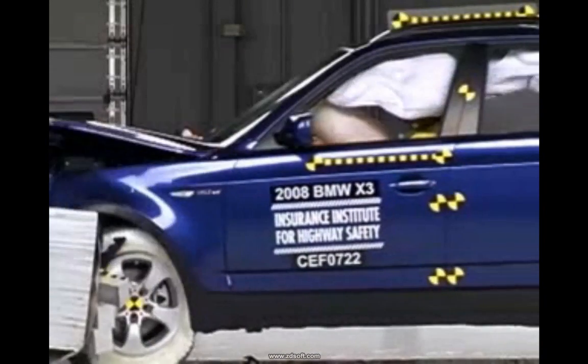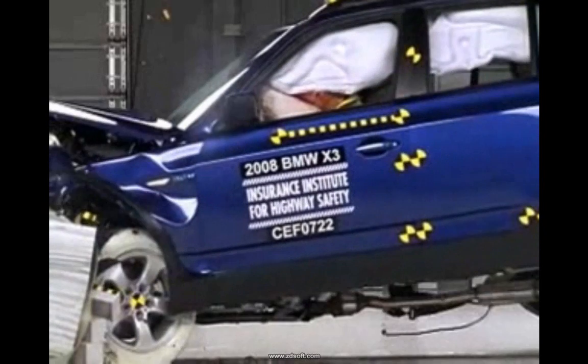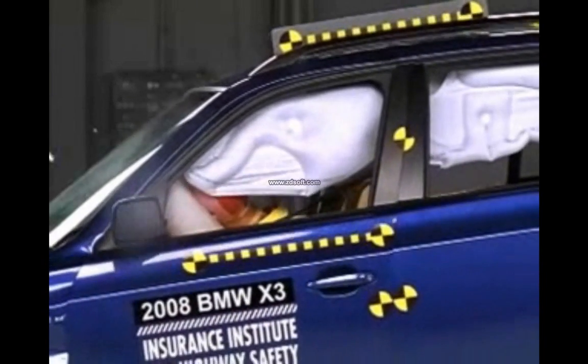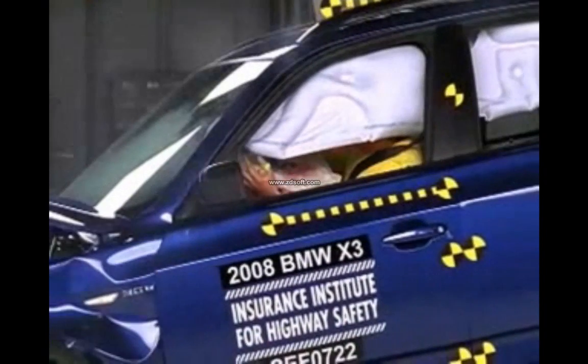A closer look shows that there's protection all around. The dummy's head hits the frontal airbag, then contacts the side airbag as well. Not surprisingly, the BMW X3 earns the Institute's highest rating of good.